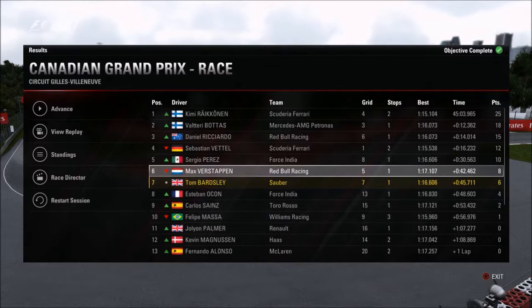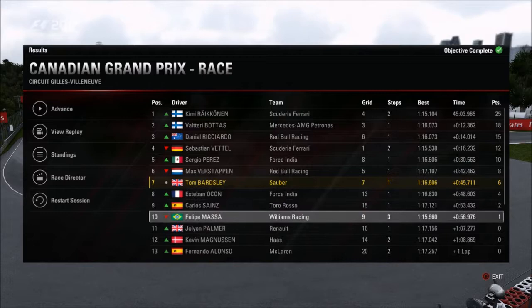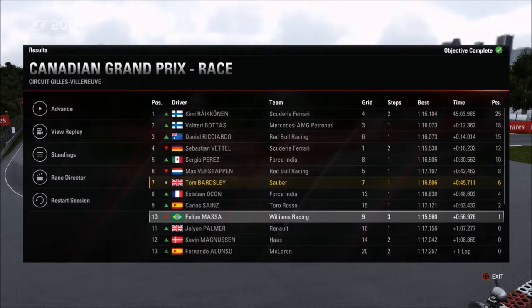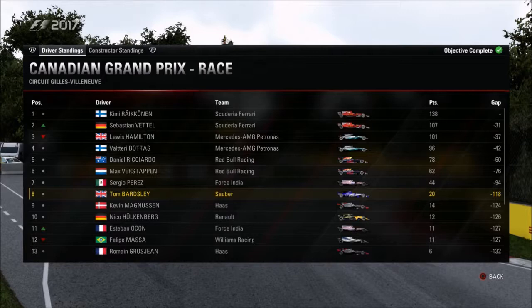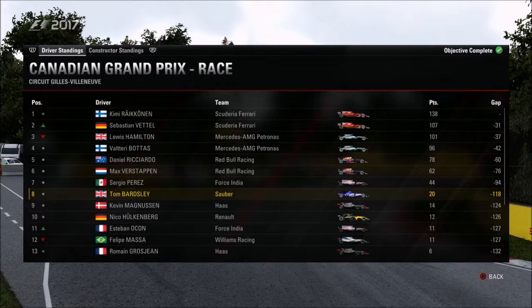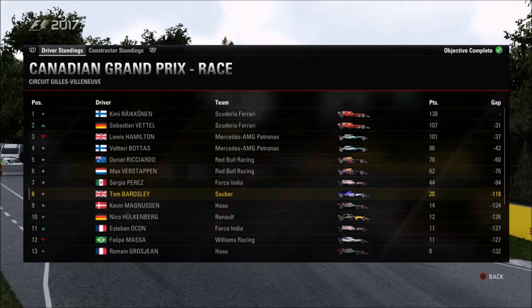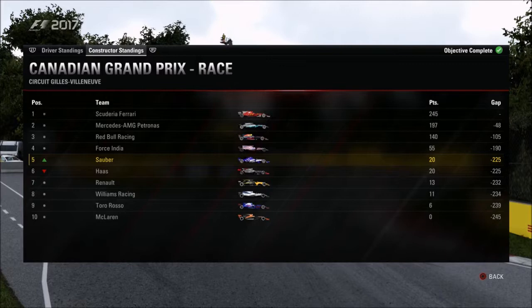Massa's three-stop strategy was a bit strange — he probably would have finished 7th or 8th without that third pit stop. Looking at the Drivers' Championship: Raikkonen has extended his lead at the top, and it's now a Ferrari 1-2 with Vettel moving up into 2nd thanks to Hamilton's retirement. We move further ahead of Magnussen, and Esteban Ocon is the only driver in the top 13 to move up, going to 11th ahead of Massa. In the Constructors' Championship, Ferrari have extended their lead with Mercedes only having one car scoring today.